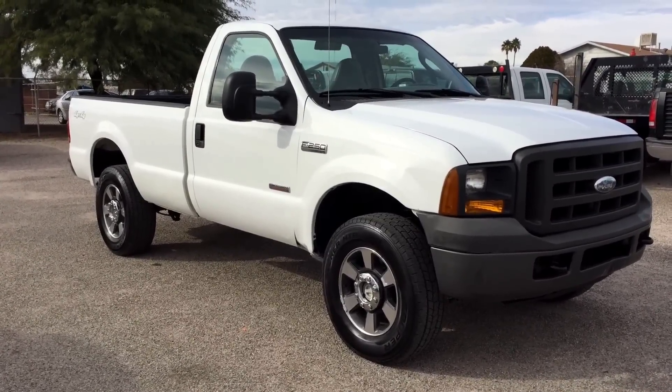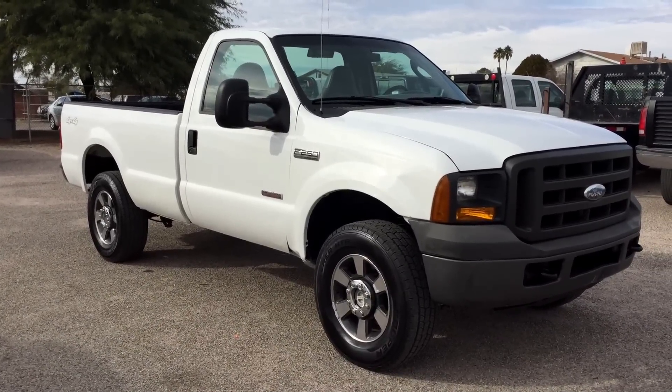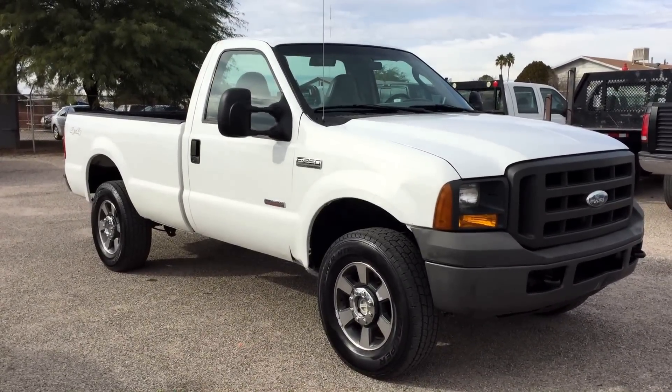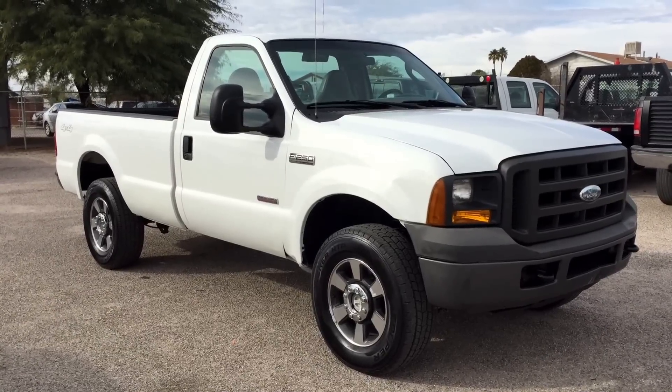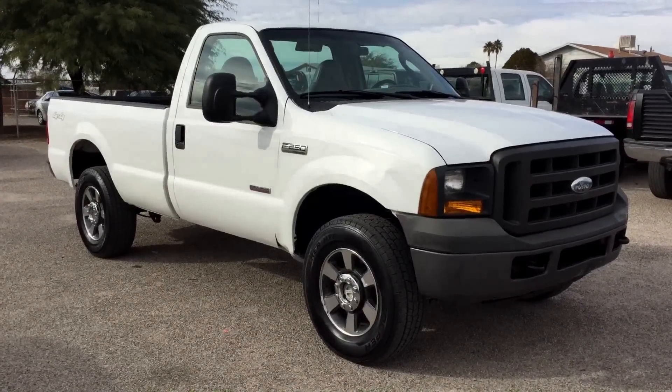This is Roger with Wheel Kinetics in Tucson, Arizona. We're selling this truck. It is a 2005 Ford F-250 regular cab long bed. It is an XL, which is a work truck. It is a 6.0 turbo diesel and it's four-wheel drive. It has 78,400 miles.